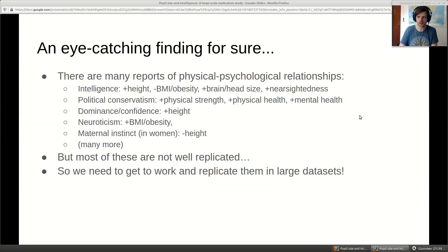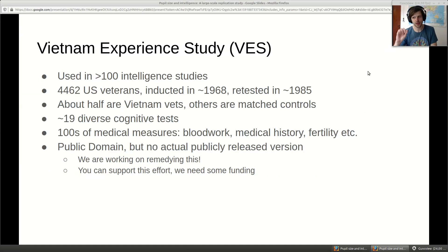So we need to replicate these in large datasets - and that's what we did. The Vietnam Experience Study (VES) is a study from the US army. In the late 1960s they inducted people into the army; some went to Vietnam, others to Germany or Korea, creating a matched control design. They followed them up for health, fertility, income, and education approximately 17-18 years later. About 4,400 people total, with a bit more than half being Vietnam veterans.